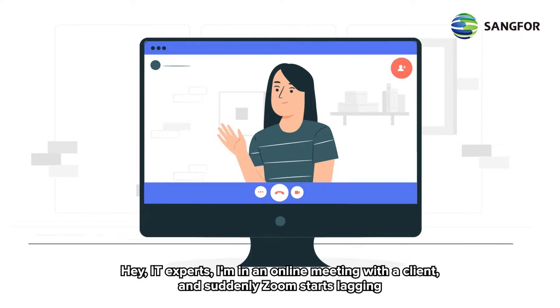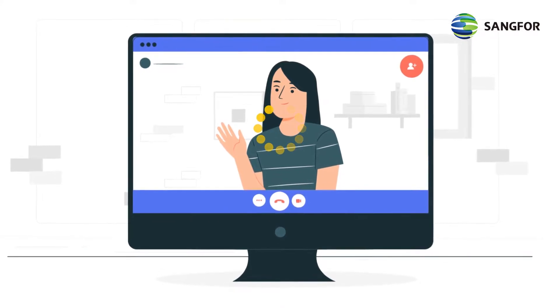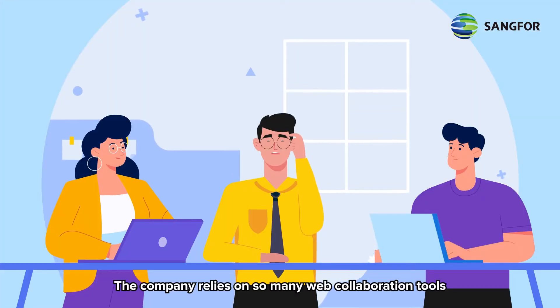I'm on an online meeting with a client and suddenly Zoom starts lagging. This issue keeps cropping up — can you fix it? The company relies on so many web collaboration tools. We really need to find a way to fix this.